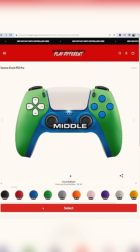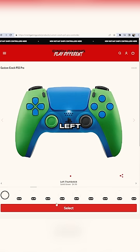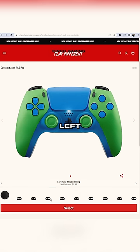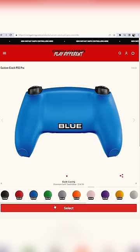Green front shell on the PS5, blue middle, blue face buttons, blue D-pad. We're going to be going with a blue touchpad for sure. Let's get the left green thumbstick and green right thumbstick — make it colorful. Green left thumbstick ring, blue right thumbstick ring, and then we're going to be going blue menus, white home, blue back.